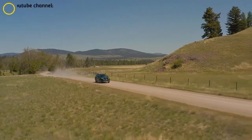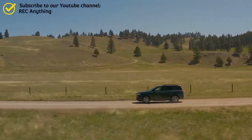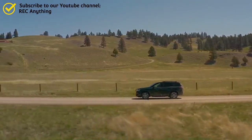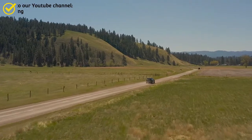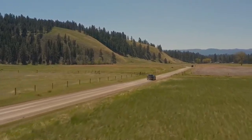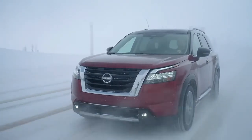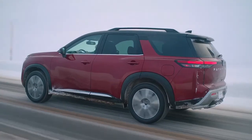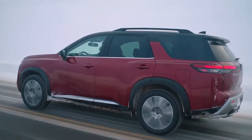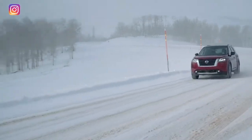This is the all-new Nissan Pathfinder — a completely new car redesigned from top to bottom, featuring a bold and rugged design. Power is supplied by a 3.5-litre V6 engine producing 284 horsepower and 351 Newton-meters of torque, coupled to a nine-speed automatic transmission.